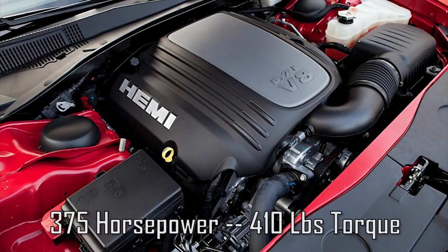Next we'll make the jump to the 5.7-liter V8 models, and there are 6 of them. This Hemi makes 375 horsepower and 410 ft-lbs of torque.